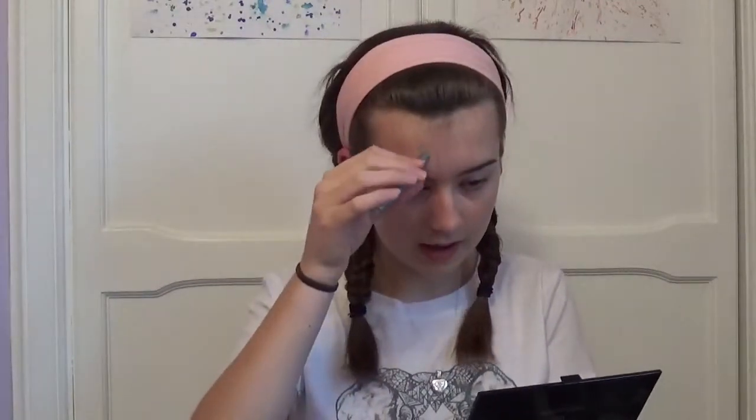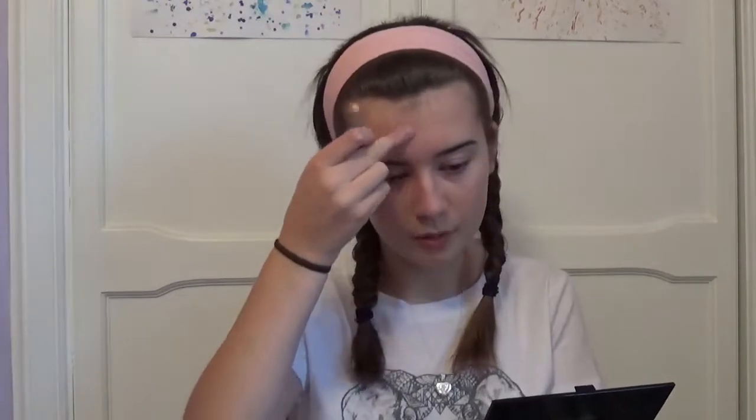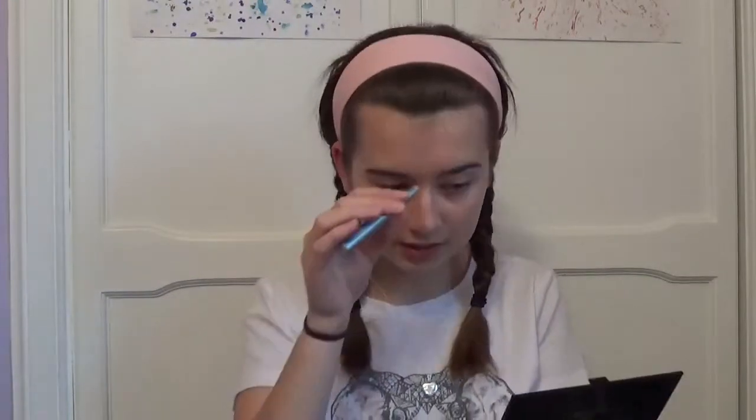So even though my fringe covers up my forehead, I still like to apply some to the worst spots that I have on my forehead, because it does have witch hazel in it which helps them. And some days where I'm not wearing any makeup I will just apply some of this to my really bad spots and it'll just help them clear up and give me better skin.